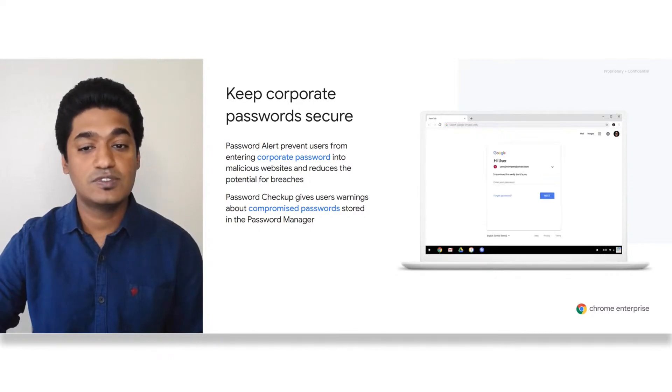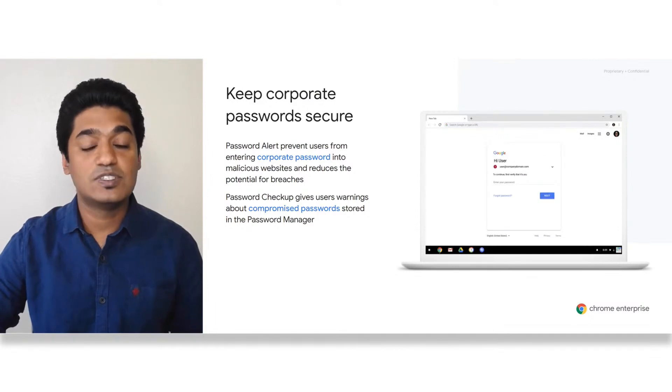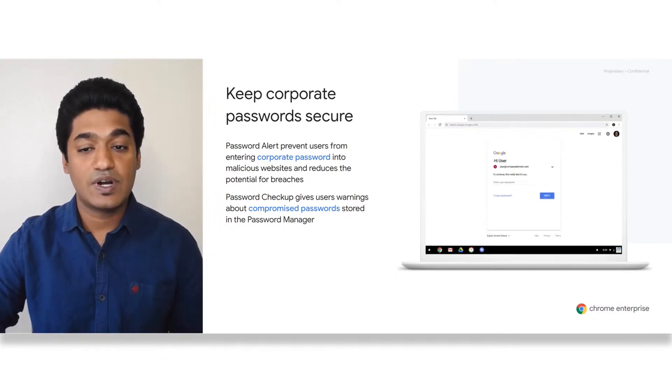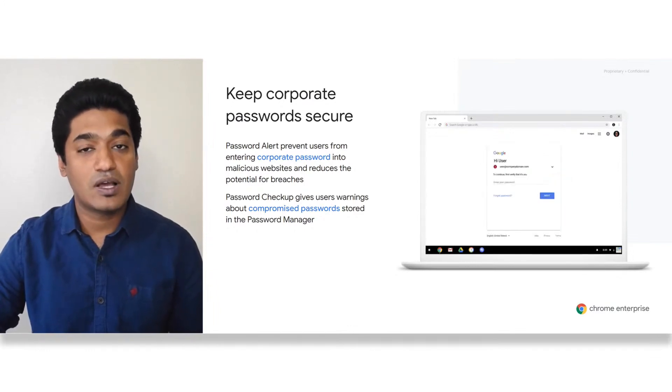We also recently launched Password Checkup, which warns users about passwords that were compromised in data breaches and gives them visibility into the health of their passwords. It compares passwords and usernames against over 4 billion credentials that Google knows to have been compromised. Users can also run Password Checkup at any time to see if passwords have been exposed in a data breach, are weak, or are used by multiple accounts.